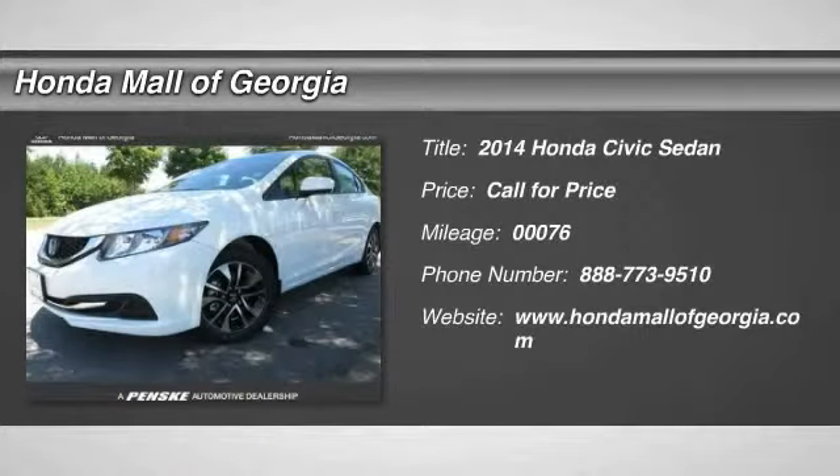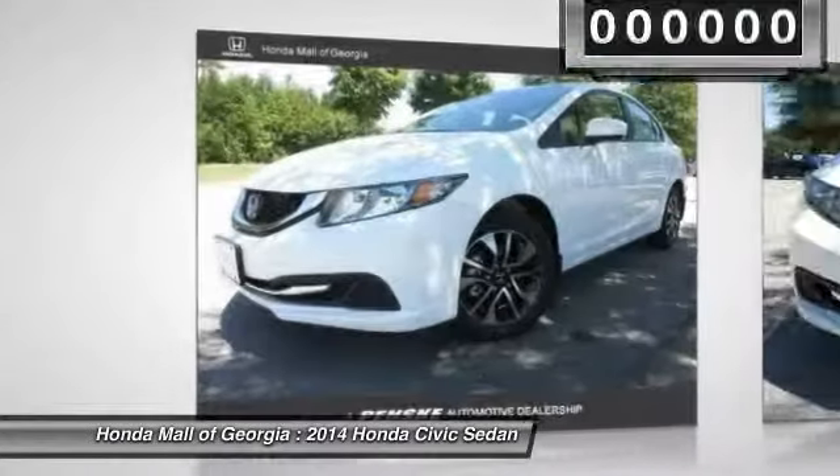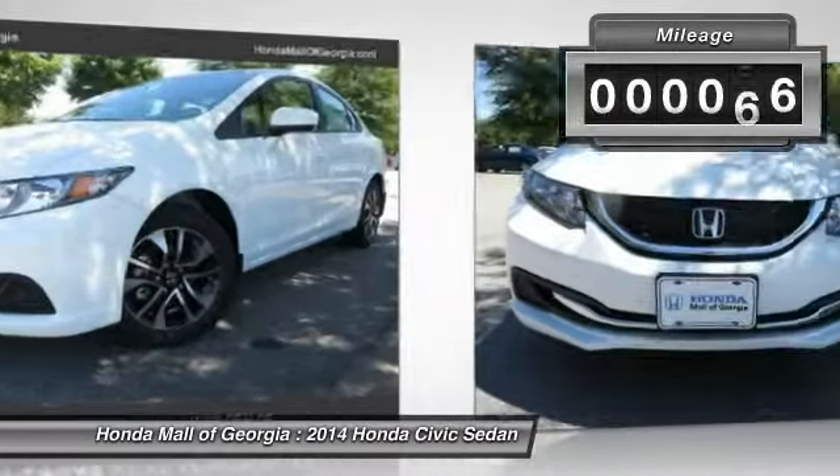The 2014 Honda Civic. Practical, with awesome gas mileage and incredibly reliable. This vehicle has less than 100 miles.